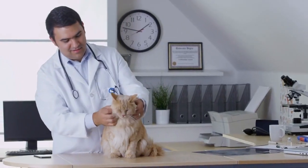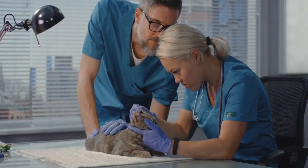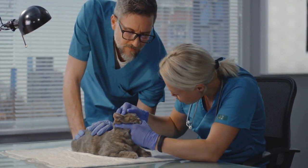Parasite prevention. Keep up with flea, tick, and worm prevention. Consult your vet for appropriate treatments for your cat's specific needs and your geographic area.